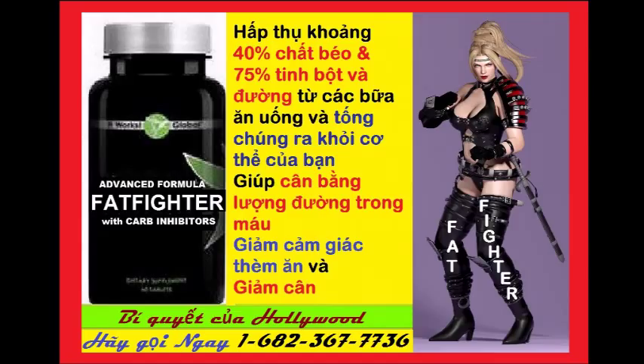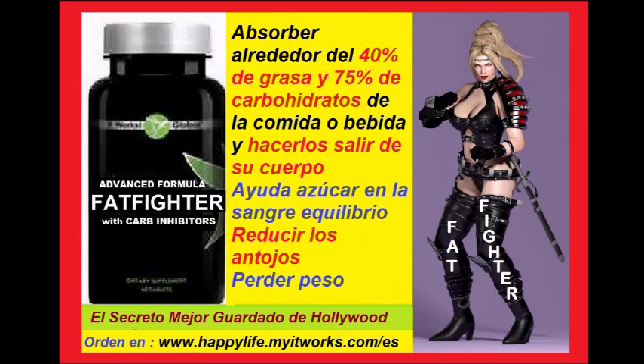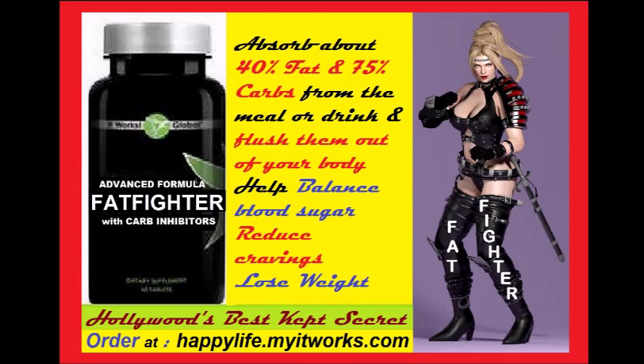What you are about to witness is scientifically authentic. If you want it, take it.